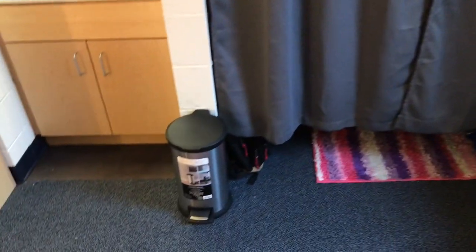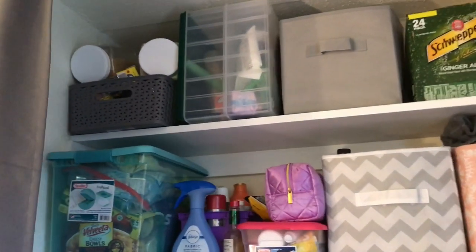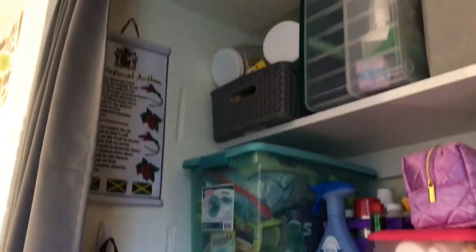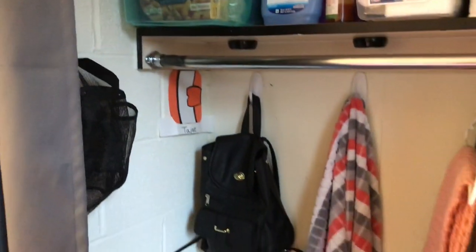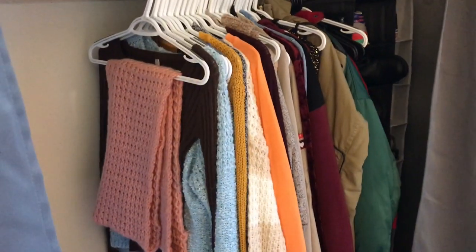Lastly, I have my closet. I just have a tension rod up and some curtains. And this is my trash can. So this is an overview of my closet — these are the top two shelves, then this is the actual closet itself where everything hangs, and then this is the bottom of my closet.